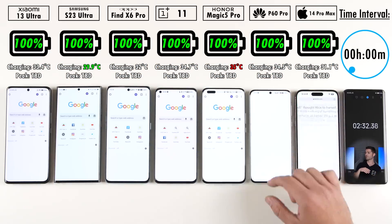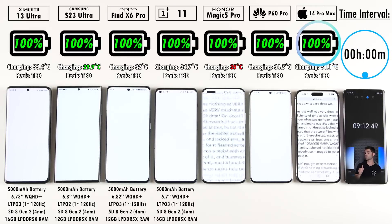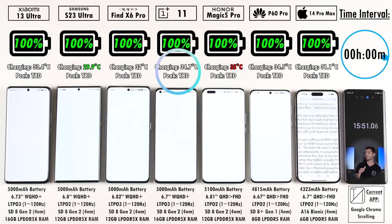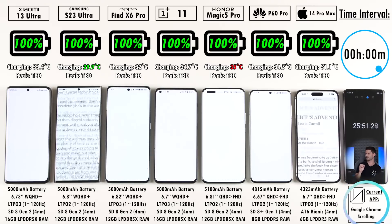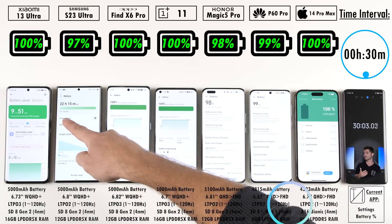We have a time interval displayed at the top right in relation to the battery percentages shown below each phone's branding, and below that are the temperatures, also in relation to that time interval. At the bottom right is the current app running on all devices, and below each device we have their specs listed for reference.